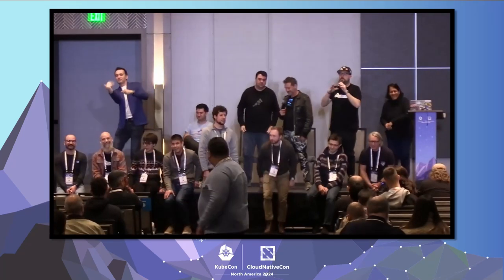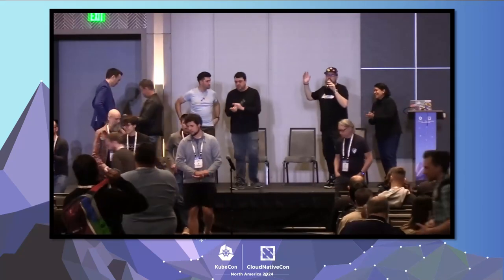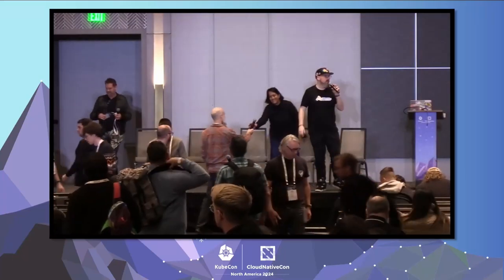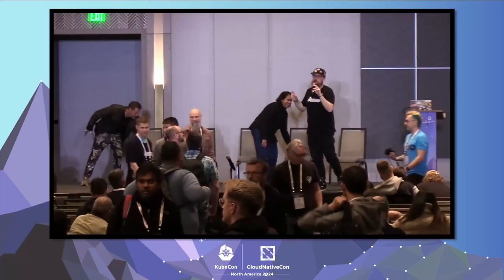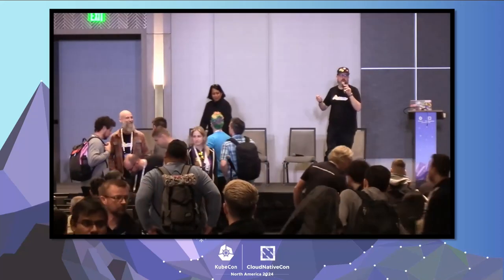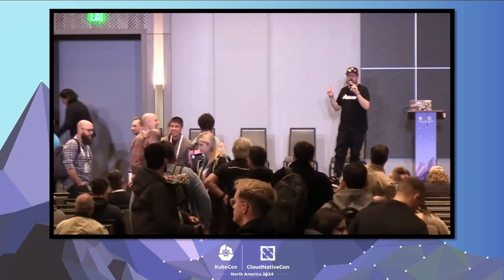Unfortunately that is all the time we have. Thank you all for coming and for being part of OpenTelemetry. Please check us out this week at the observatory where everyone you've seen here and more will be around to answer questions. If you are a contributor or maintainer, come by and get your puzzle. If you're not a contributor but want a puzzle, come by tomorrow.